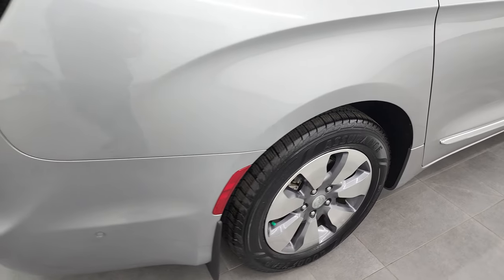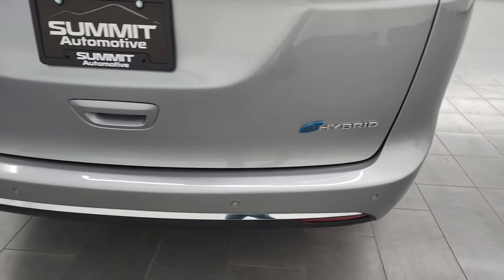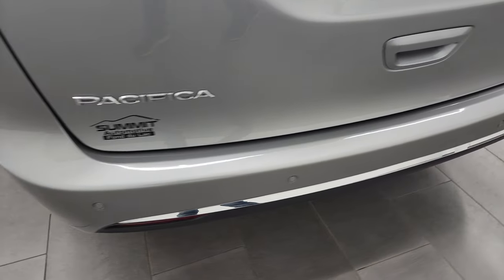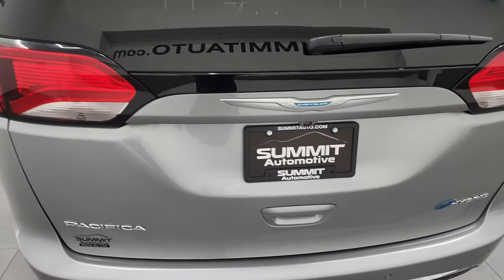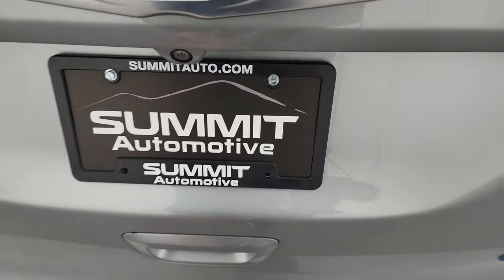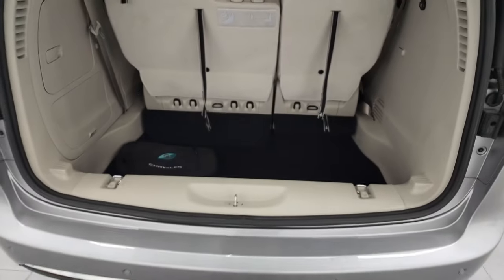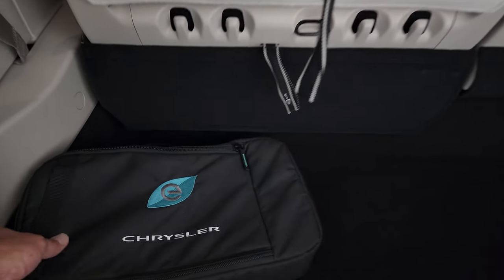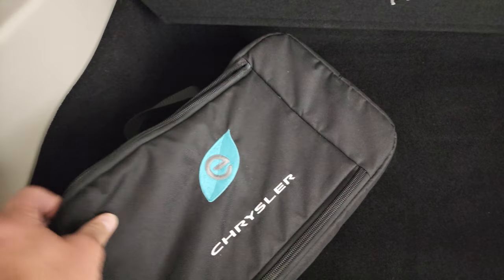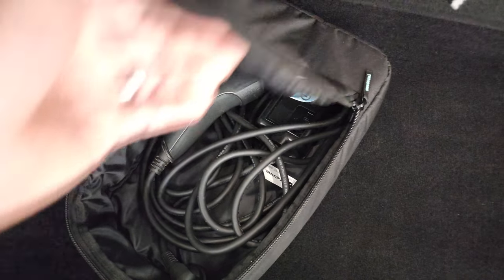Four-wheel disc brakes. Coming around to the back, the rear hatch and rear bumper are in very nice condition. It does have the backup parking sensors. Didn't see any dents or dings on that gate. You get the LED tail lamps. This is a power liftgate — lifts up nicely. Back here, this is your charger for your hybrid system.